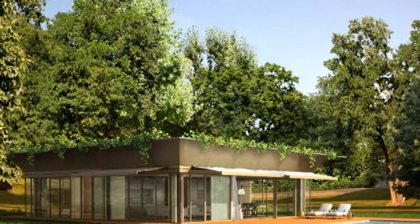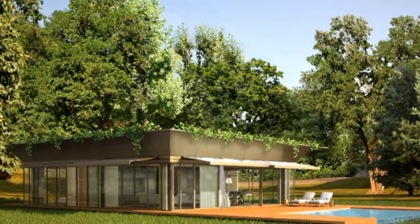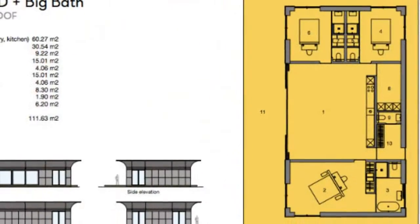Prefabrication will also help minimize waste and maximize material resources. The homes will be constructed from responsibly sourced wood, and they are designed to take advantage of lots of daylight while minimizing thermal losses.